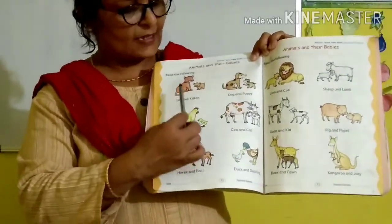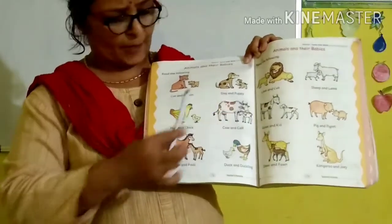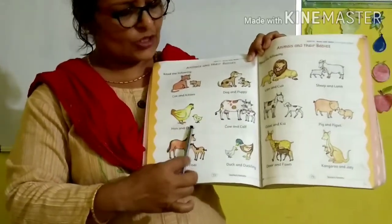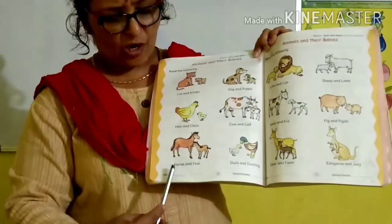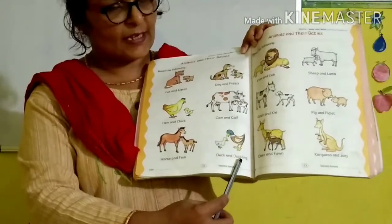Read again with me: cat and kitten, dog and puppy, hen and chick, cow and calf, horse and foal, duck and duckling.